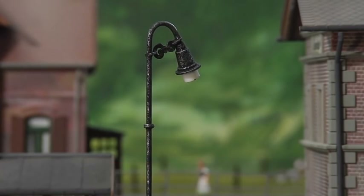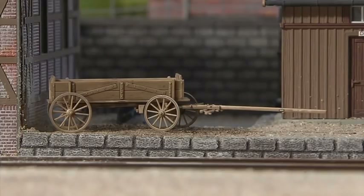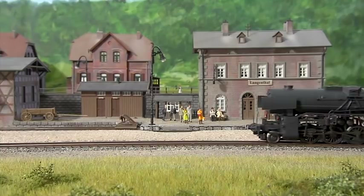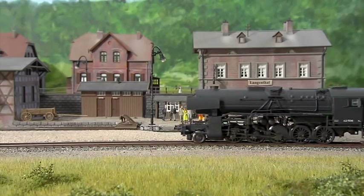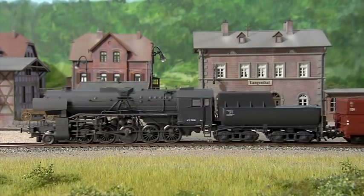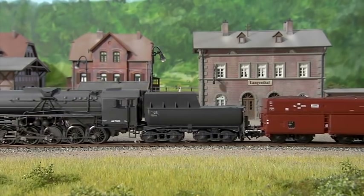Germany in the early 1940s. The powerful steam engines of Series 42 are put into service for the purpose of handling heavy freight traffic. This version has a train of four-axle self-unloading hopper cars in tow.